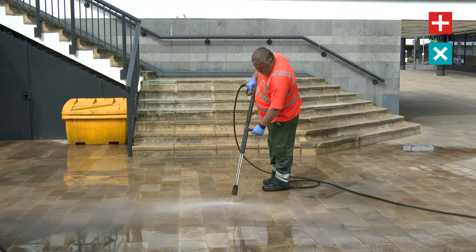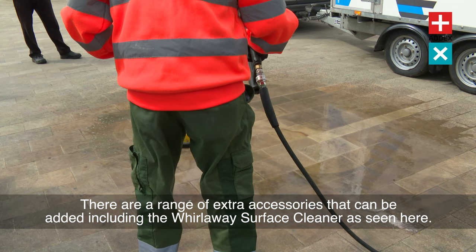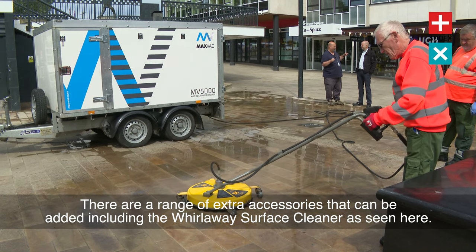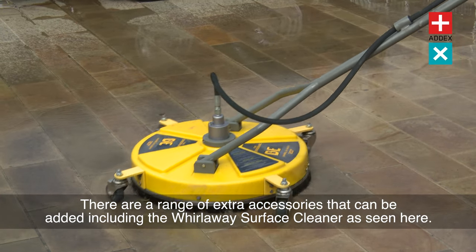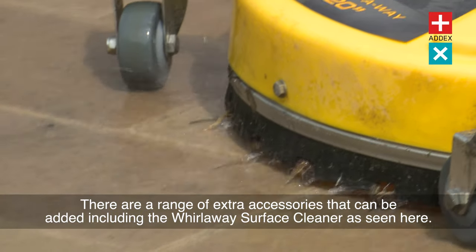The Hotbox Pressure Washer is also extremely convenient for cleaning in remote areas, as it's not limited by access to water sources. Thanks to its large on-board water tank, the Hotbox Pressure Washer ensures that you have the cleaning power you need, wherever you need it.